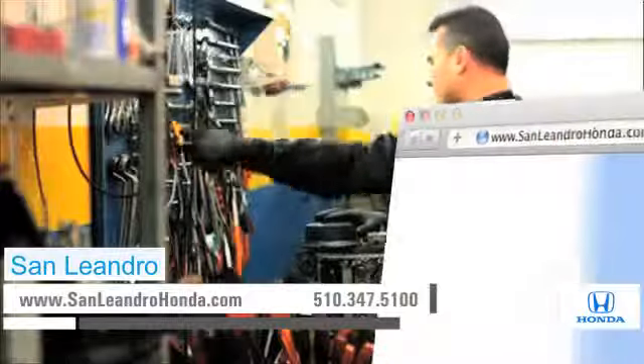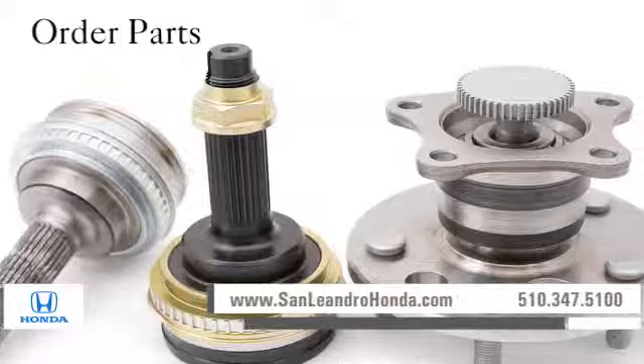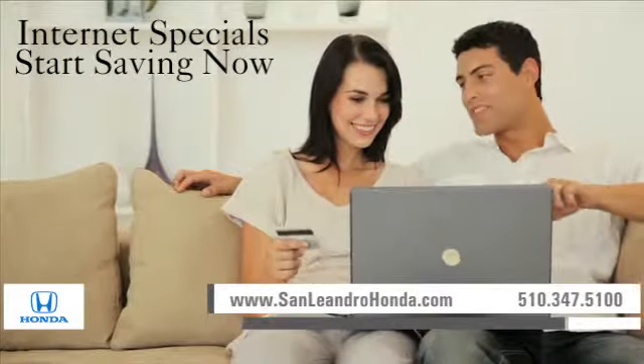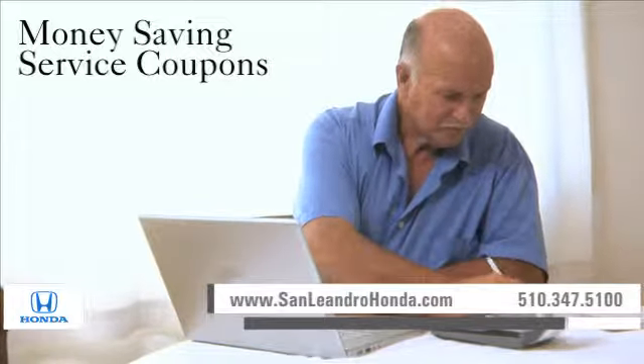Visit us at www.sanleandrohonda.com. While you're there, order parts, take advantage of our internet specials, and start saving now. Print out money-saving service coupons.